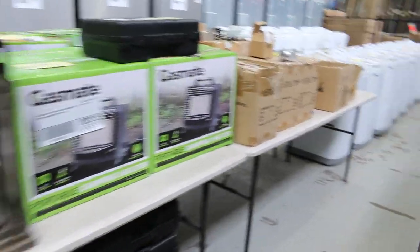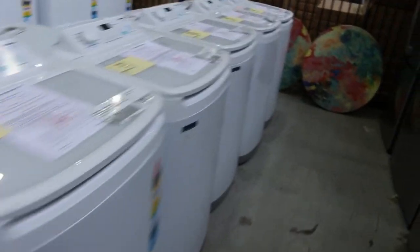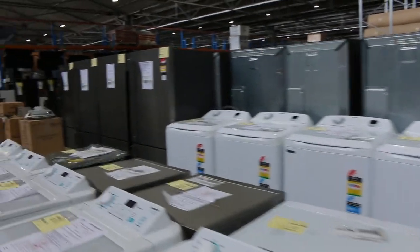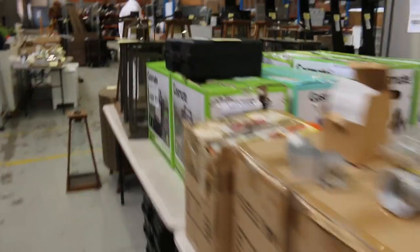Over the back, we've got a heap of top load washing machines — 6 kilo, 7 kilo, and 10 and 11 kilo. Really nice looking units, around that sort of $300 to $400 mark on most of those. Pretty nice buying there as well.